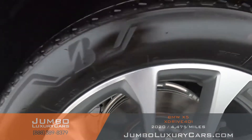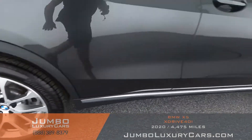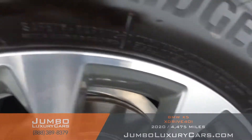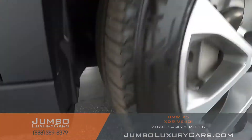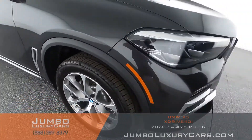No curb rashes on this rim — tires are in excellent condition. No curb rashes on this rim — tires are in excellent condition. Overall the rims and tires are in excellent condition.